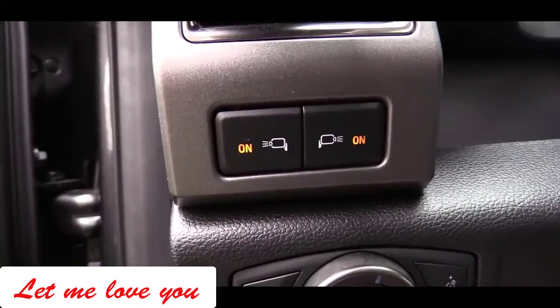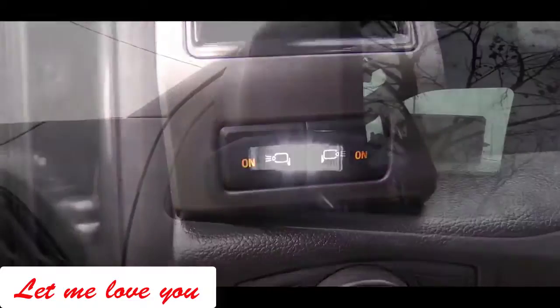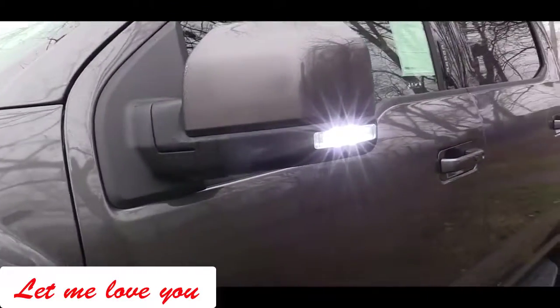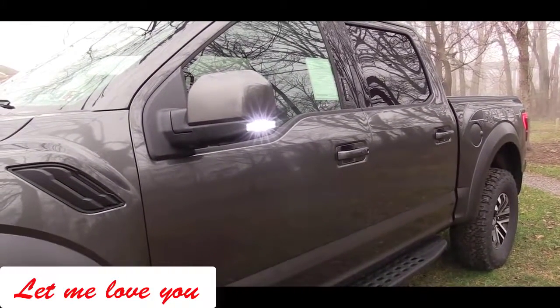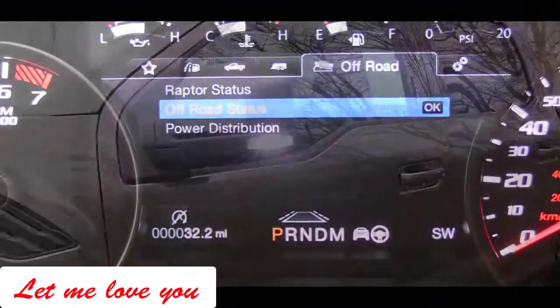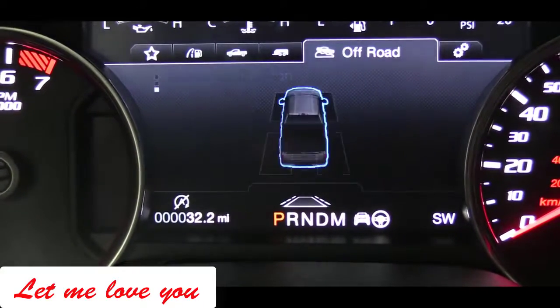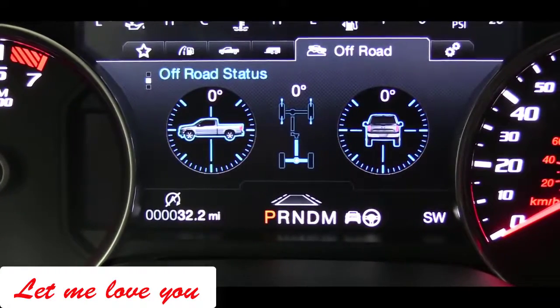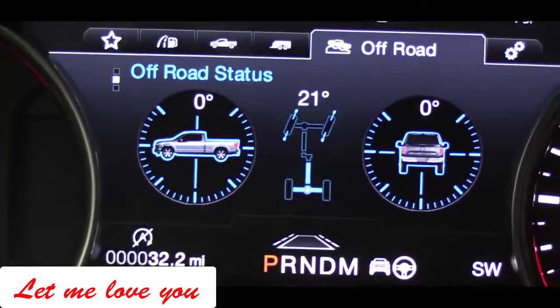Just above the headlight button, there are two spotlight buttons — one for the left side, one for the right — that shoot LED lights out the side mirrors. Great for detecting wildlife when pulling into a long driveway in the woods. The 8-inch digital gauge setup also lets you check off-road status including steering angle, truck incline or decline angle, power distribution, and driving modes — all very helpful when going off-road.